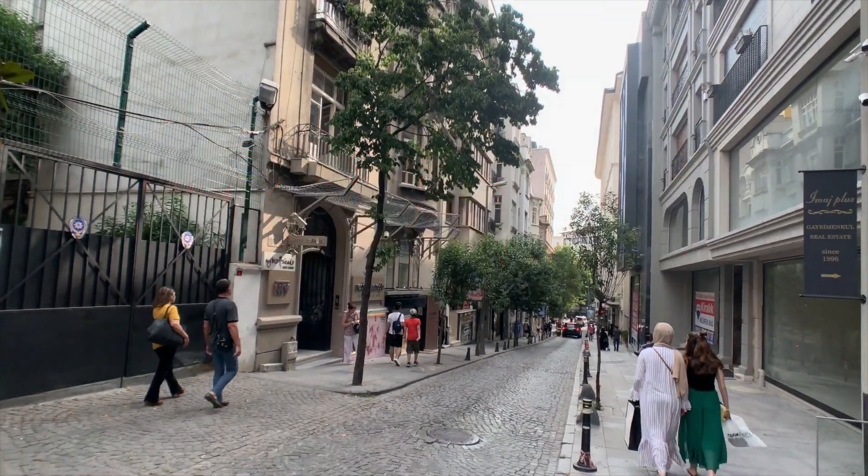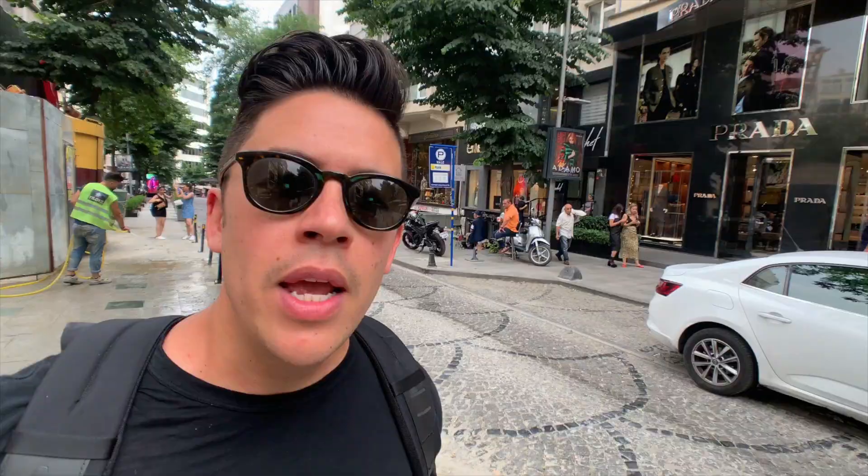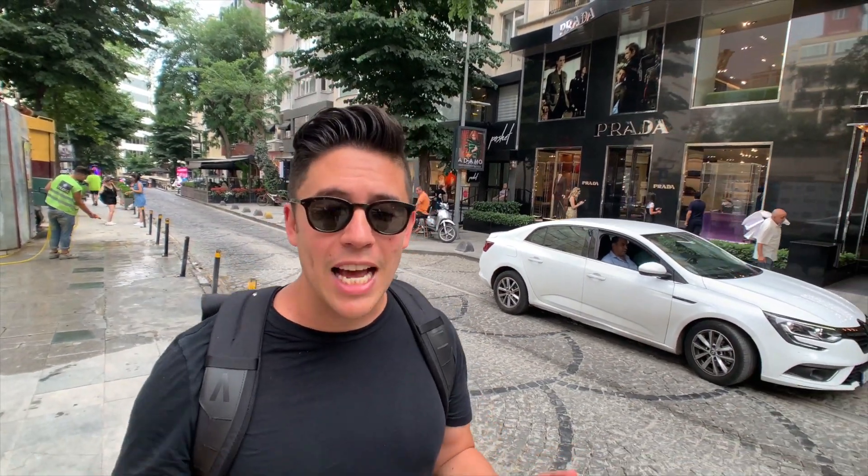Nişantaşı is a district of Istanbul. Some people say Nişantaşı is İstanbul'un göbeği — it's like the belly of Istanbul, the heart of the city. Nişantaşı is known for its fancy shops, as you can see here, plenty of them. It's one of the aspects of this district that's kind of upscale. Lots of good stuff here, but we are here to get some breakfast.